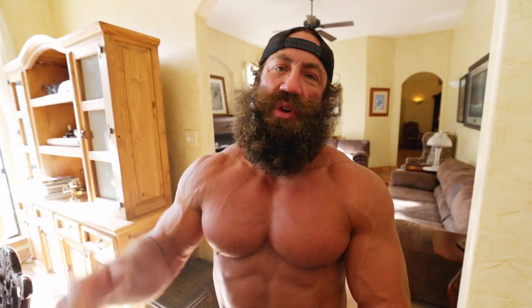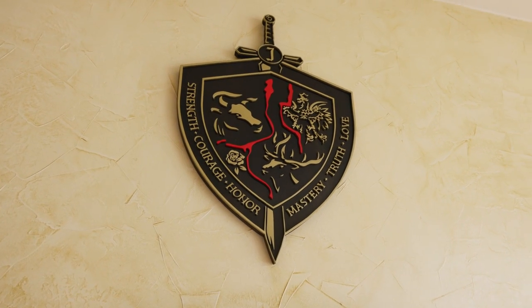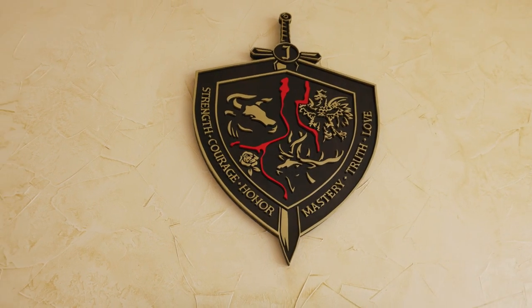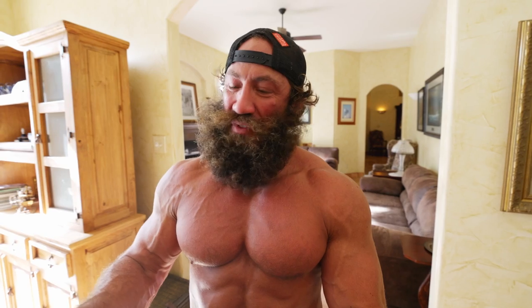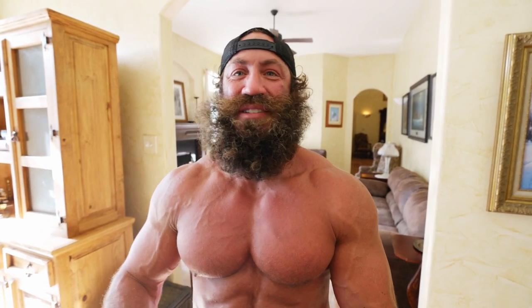I have my family crest up here on the wall, and on it it says strength, courage, mastery, and honor — character attributes that we want to instill in our entire lifeblood. My wife also added truth and love — that's the feminine side of it. In the middle are two bloodlines. When my wife and I first got married, we cut our fingers with a knife, put them together, and that's literally the bloodline that dripped down on a piece of paper, which we transposed onto our family crest.